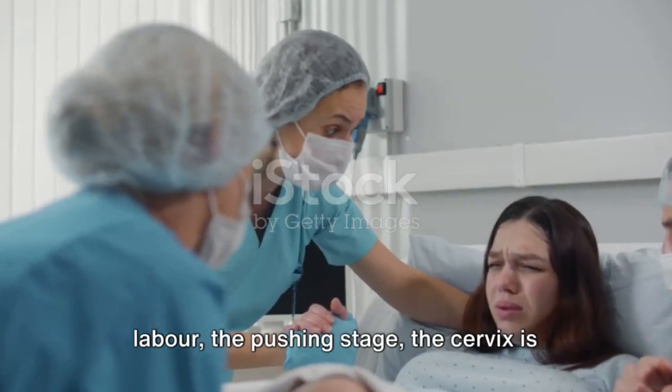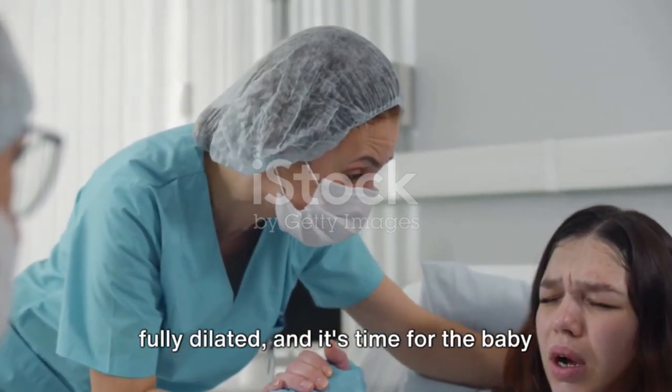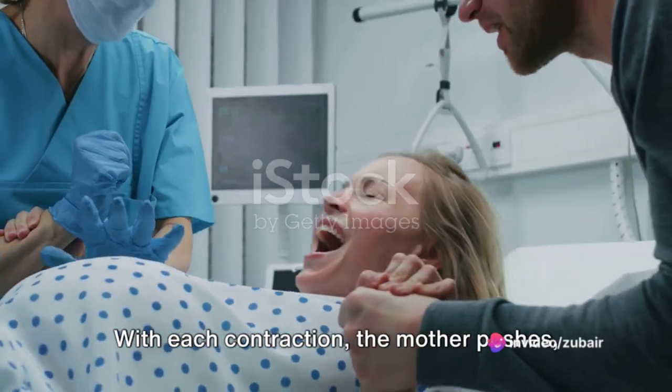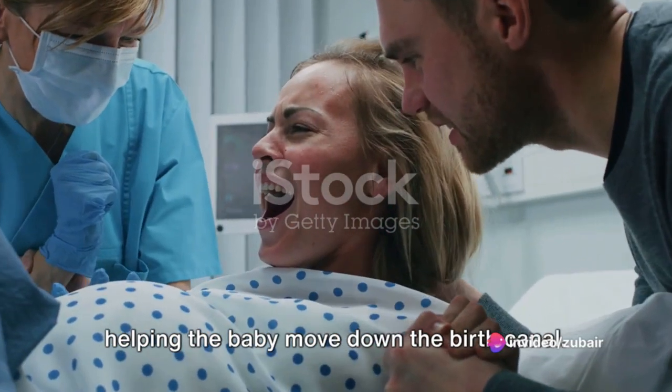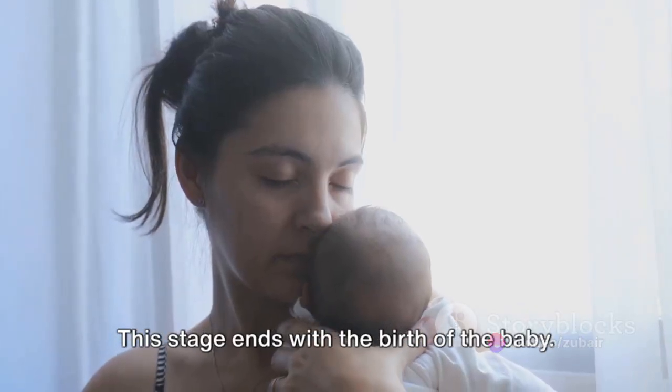Transitioning into the second stage of labour, the pushing stage, the cervix is fully dilated and it's time for the baby to be born. With each contraction, the mother pushes, helping the baby move down the birth canal. This stage ends with the birth of the baby.